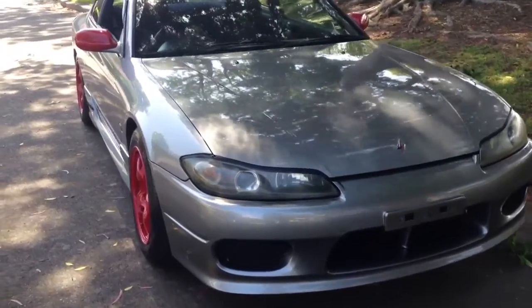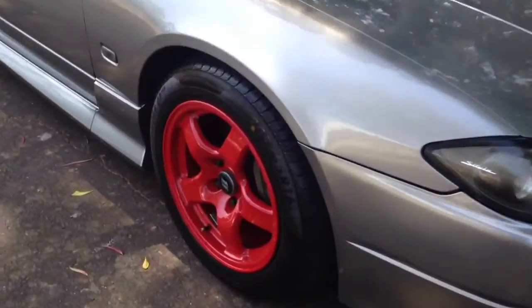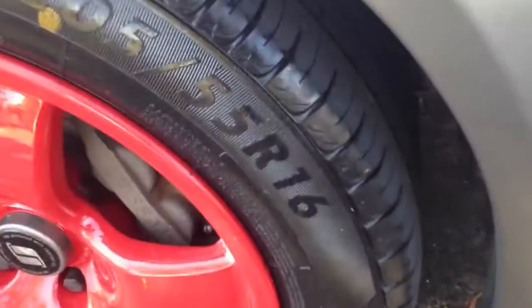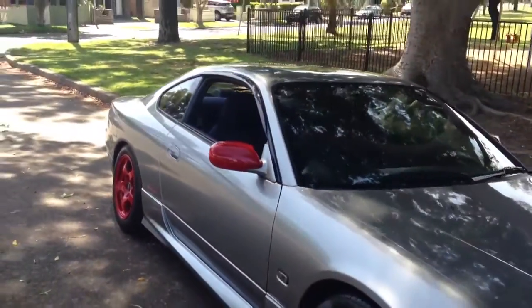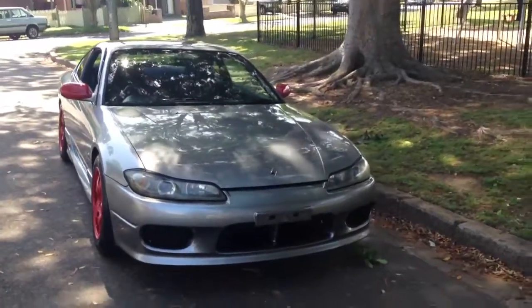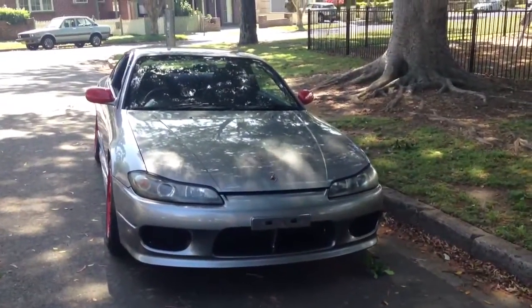Stunning condition — hard to find a scratch anywhere on this car. Brand new rubber fitted, still got the nipples on. You can see the colour-coded mirrors as well. Done really tastefully, very subtly done.